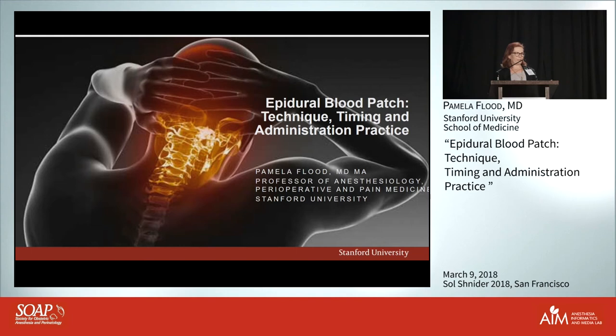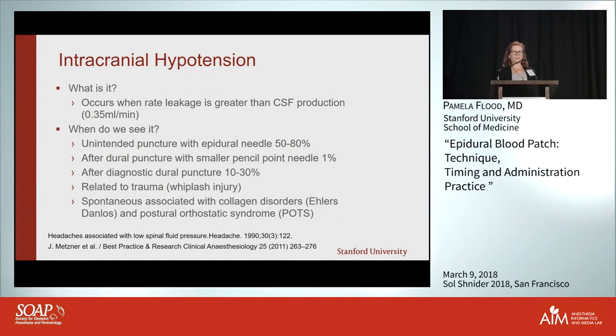This picture is particularly jarring, but it represents what I imagine a post-dural puncture headache feels like. So what is a post-dural puncture headache? It's intracranial hypotension.